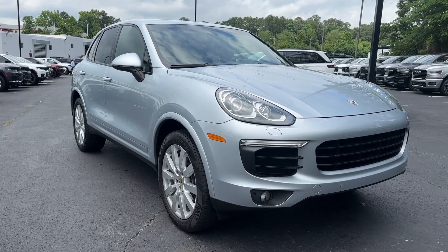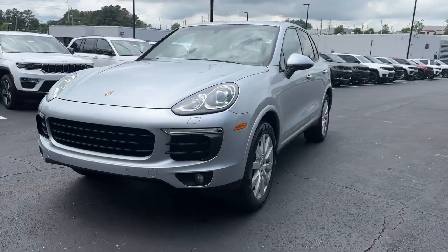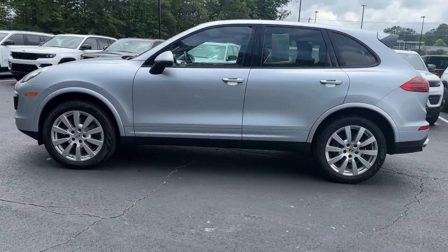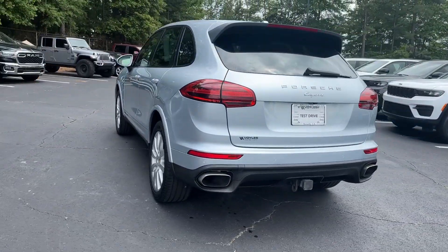Can you see yourself in the 2017 Porsche Cayenne? With less than 35,000 miles on the odometer, this vehicle stands out from the rest. Enter the world of this exceptionally built Cayenne and connect with your passion for driving.